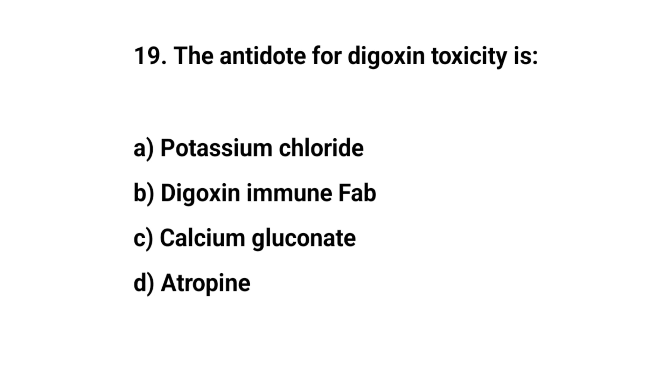Question number nineteen. The antidote for digoxin toxicity is? The right answer is B: Digoxin immune Fab.